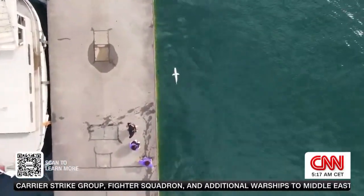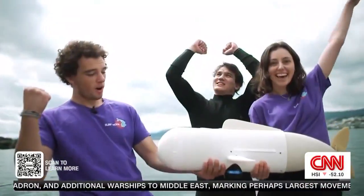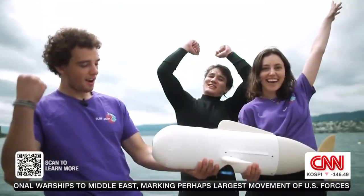As the students continue to refine their tech, they hope one day this fish will change the way scientists study the deep.